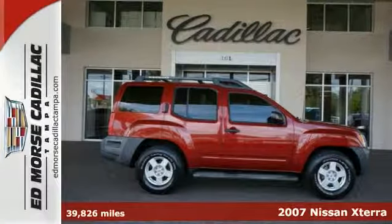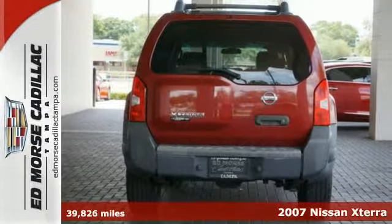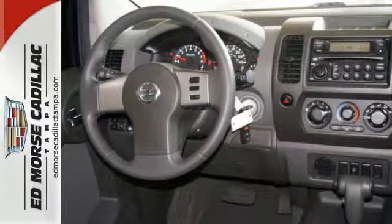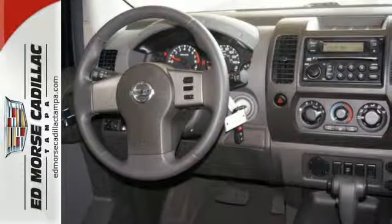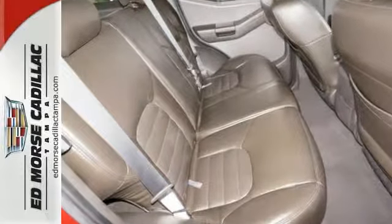Here's a 2007 Nissan Xterra. This Xterra has a standard rear liftgate door, a roof rack, comfortable bucket seats, privacy glass, and tow hooks. It also features double wishbone front suspension, seat back storage, and front and rear stabilizer bars.